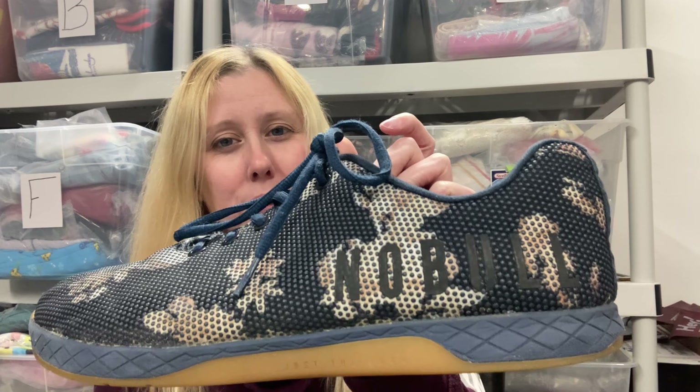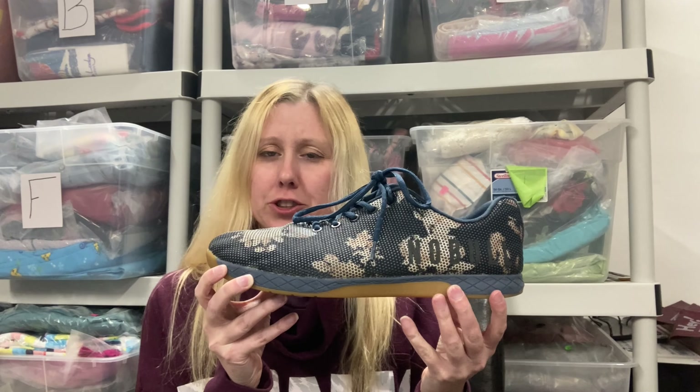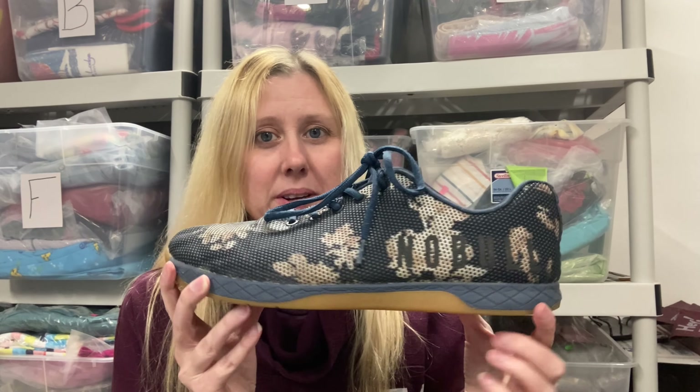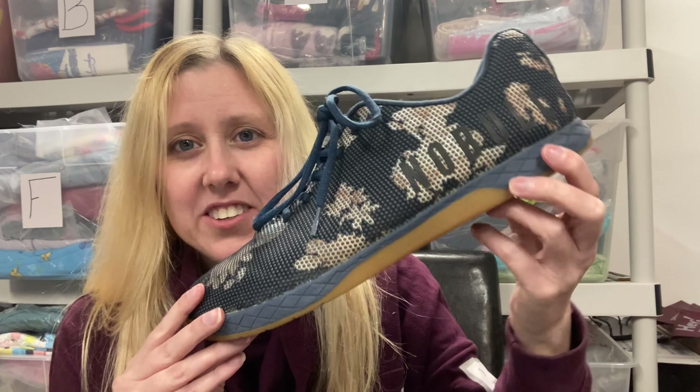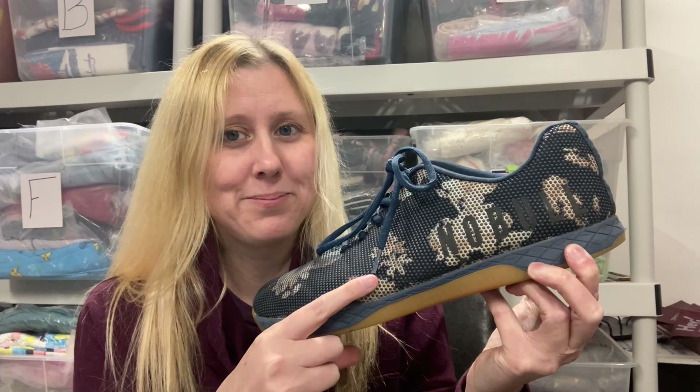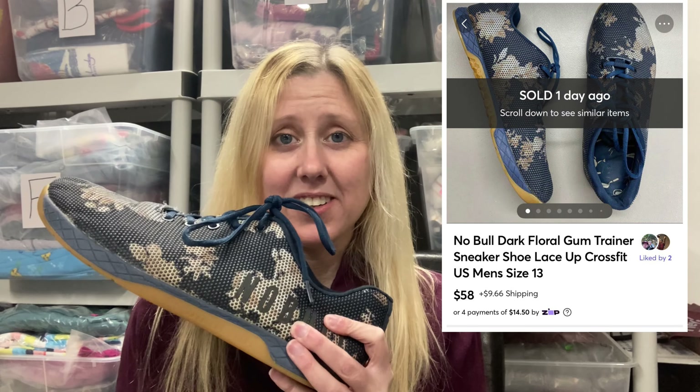So these are some Noble CrossFit Trainer shoes. I was really excited because I've heard of this brand and these are in really good condition. They do look like they're kind of dirty, but that's just the way they came. I found these at the Goodwill Outlet where I pay by the pound — they now charge $1.39 per pound. In this haul I ended up paying $1 per piece, so technically I paid $1 for this. It sold on Mercari for $58.